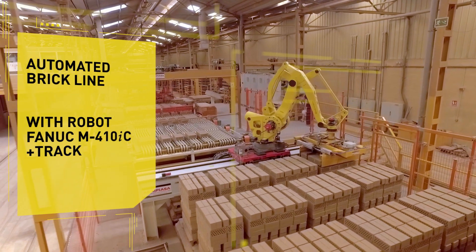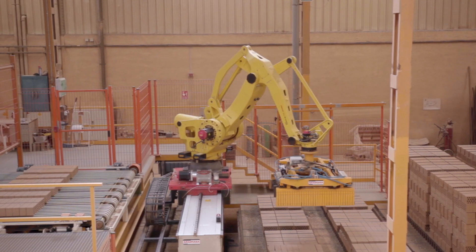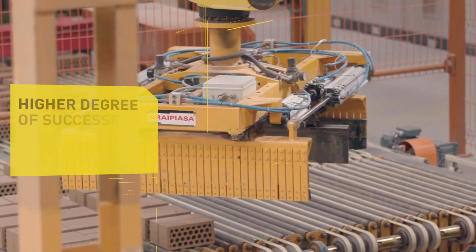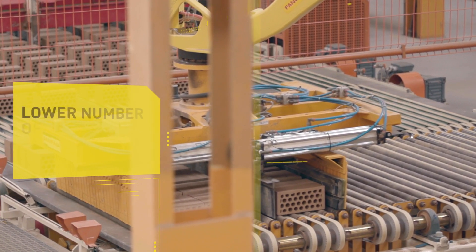Achieving adaptability to the different part formats that need manufacturing requires a multi-position gripper. Furthermore, the solution proposed by FANUC of Robot Plus Track allows us to take advantage of its loading capacity and eliminate any reach issues. With this robot solution we achieve a higher degree of successfully completed end products, a lower number of rejected parts and an increase in production.